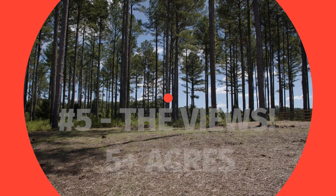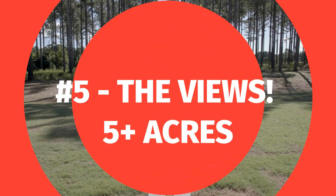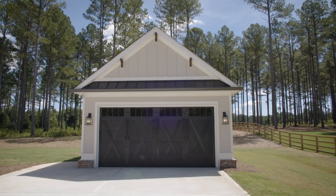My fifth favorite thing about this floor plan has to be the view. It looks out over your private wooded backyard on just over five acres.